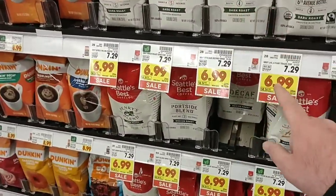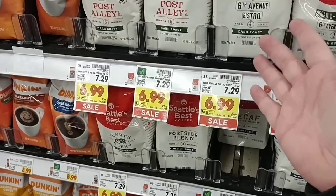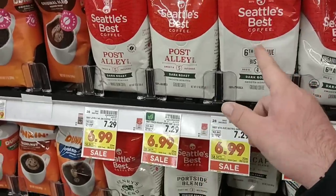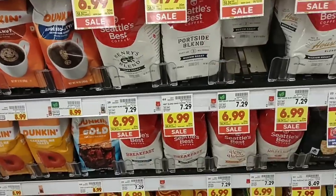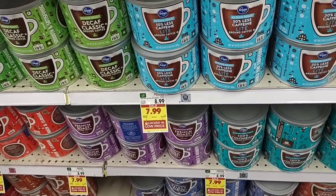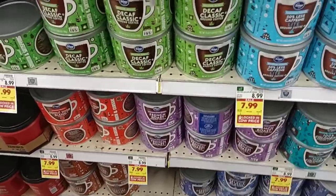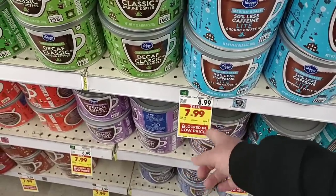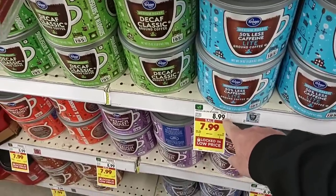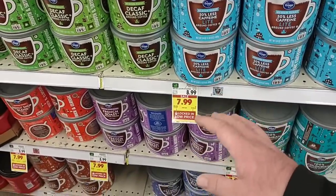I wanted to point out Seattle's Best, which we get comments on from time to time — it keeps going up. A few months ago these were $5.99 regular price, then went up to $6.99, and now $6.99 is the sale price with $7.29 as the regular. We're seeing even the cheaper coffees go up. Kroger coffee is on sale for $7.99 this week — it has a 'locked in low price' sticker with an expiration of March 28th, so it'll only be locked in until then. I know this is going to go up again. If you like the Kroger coffee, I would buy a couple while it's on sale.